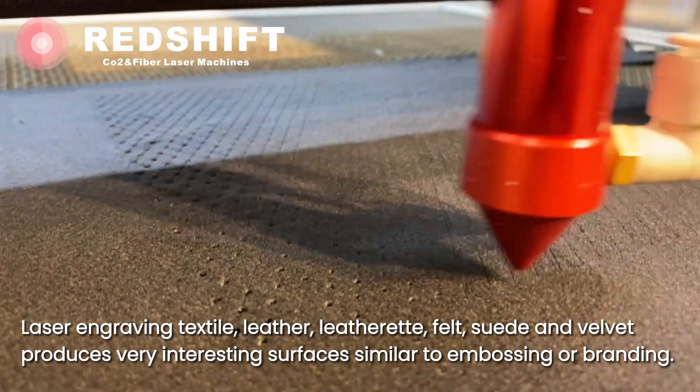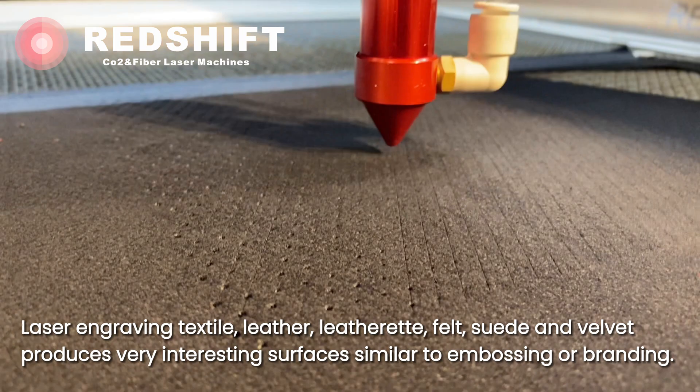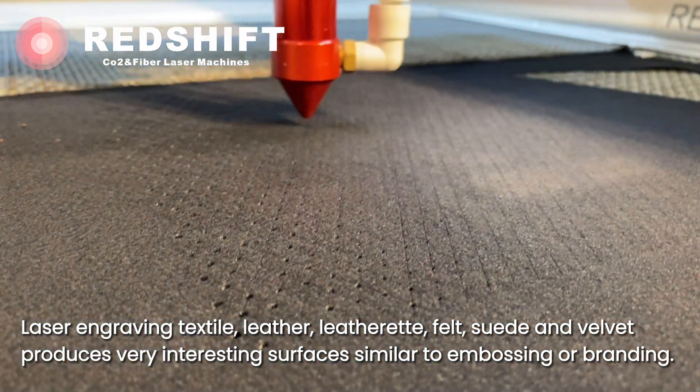Laser engraving textile, leather, leatherette, felt, suede and velvet produces very interesting surfaces similar to embossing or branding.